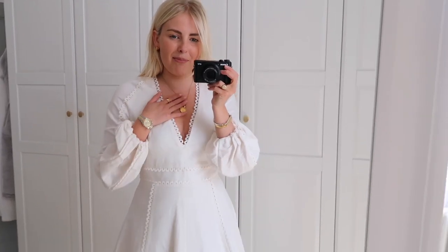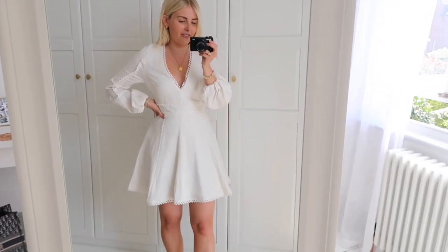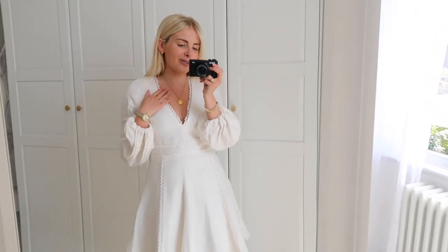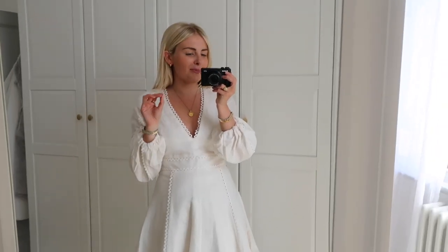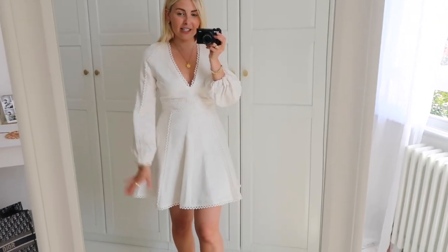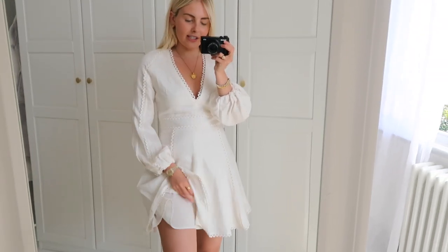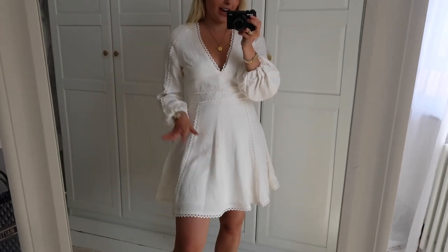I'm pretty sure this linen scallop dress is still in stock. It would look gorgeous with a pair of heels or loafers like I'm wearing it. As you can see I wear these white Gucci loafers with pretty much everything. It's not see-through at all because it's got a second lining, so you literally can't see my underwear — which is amazing in a white dress.